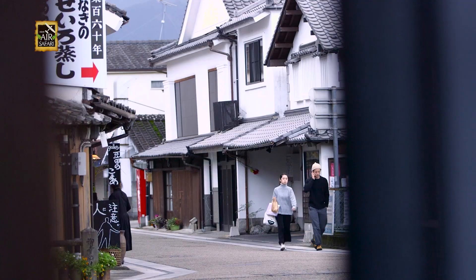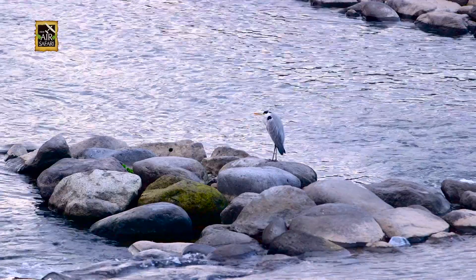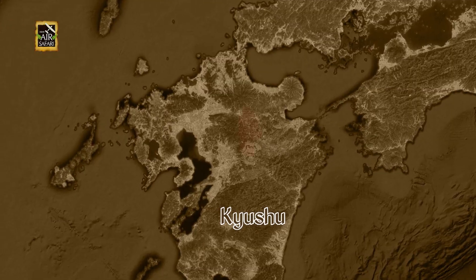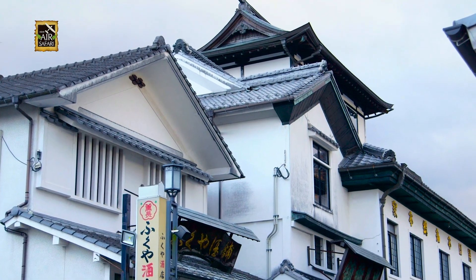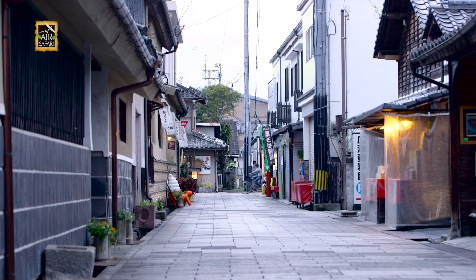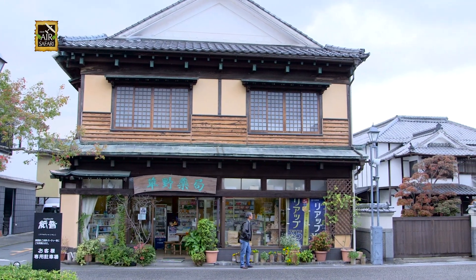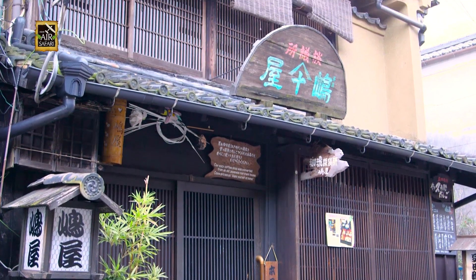Still exploring Kyushu's hidden treasures, I find myself in Oita Prefecture in the river town of Hita. The town was a place of prominence during the Edo era when it was under the direct control of the shogunate. Its preserved buildings give us a peek into early Japanese history.